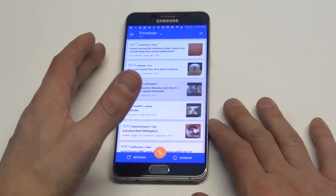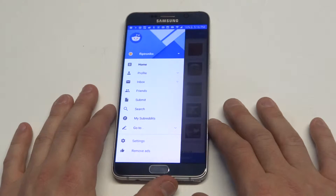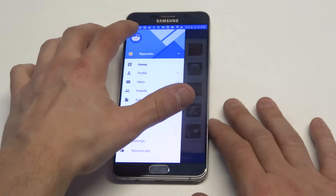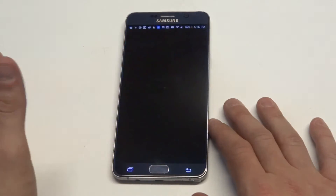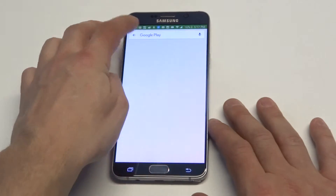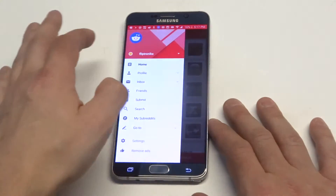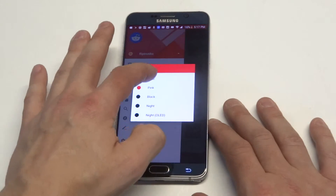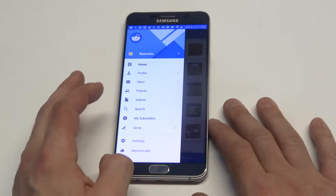As soon as you download the app, it's going to look like this when you open it. Right away, you're going to have a navigation bar here at the top where you can log in. You can also change the theme, like the background, which is pretty cool. So if you want to go black, you could switch it up. If you want to go pink, you could switch it up. I'll put mine back at blue.